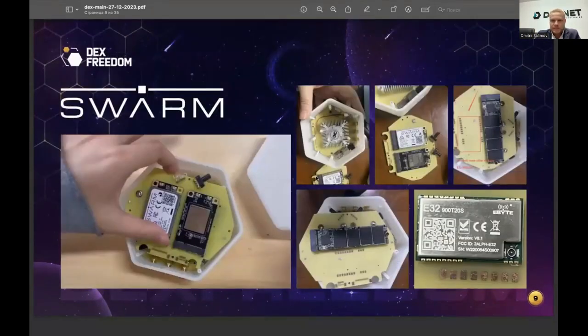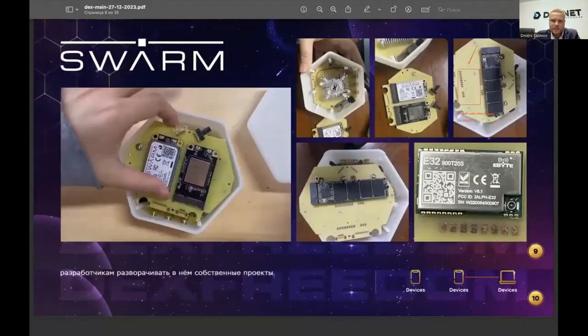The device consists of many different modules. For more detailed information, there are over 20 one-to-two-hour briefings available on record with the developer Alexei Kido, where you can find answers to all your technical questions. Since the technology appeared on the market, there are probably no questions that haven't already been asked.